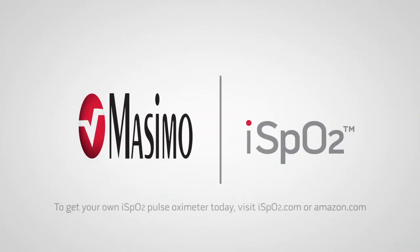To get your own iSpO2 pulse oximeter today, visit iSpO2.com or Amazon.com and search for iSpO2.